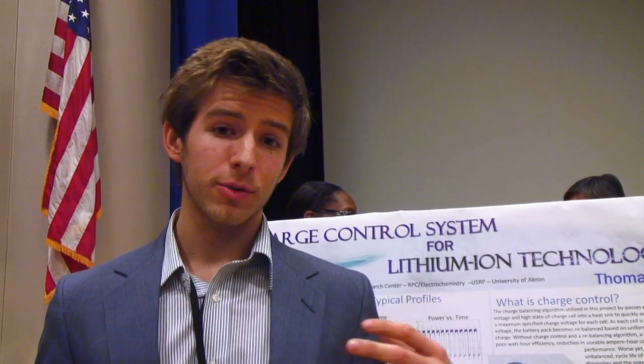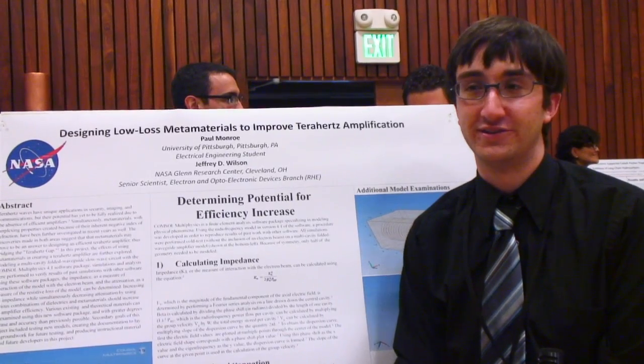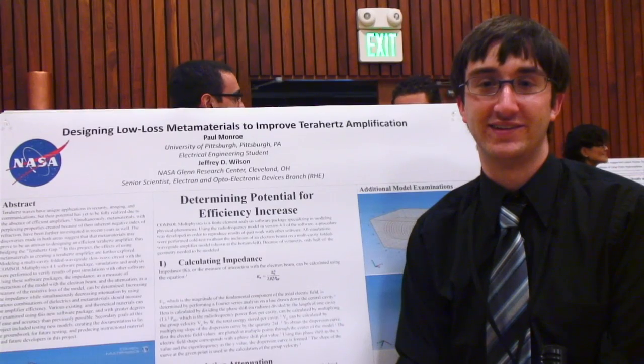I was able to just go up to anyone in any of the fields and ask them about what they do. Being given my own project. I got to use a supercomputer. Getting to learn about stuff I actually cared about and how it applies in real life. The high-powered microscope that I got to use. Exploring an entirely new field that I would never have really had the opportunity to explore. Getting some real hands-on experience doing research.